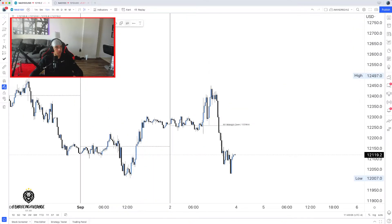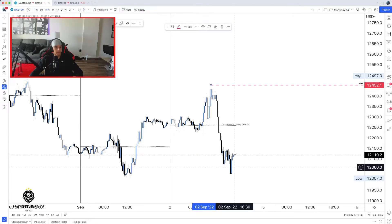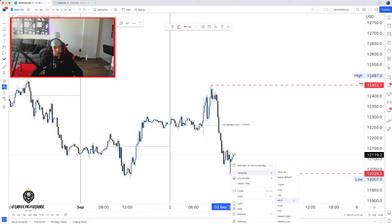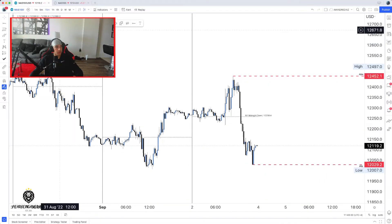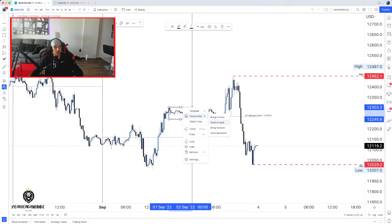We're going to mark up the previous day's highs and previous day's lows from Friday, which was September 2nd. I'm going to get the previous day's high and the previous day's low. Now I'm also going to get the previous Asian session from the day before, which is going to be Thursday. Why Thursday? Because on Friday, the market closes before the Asian session starts, so Friday never has an Asian session.